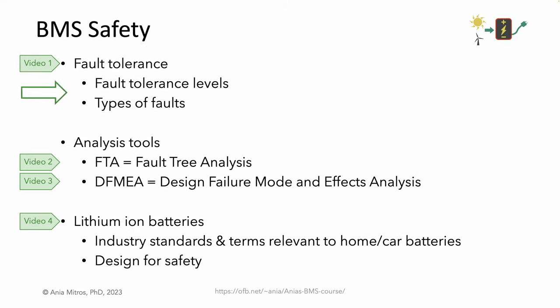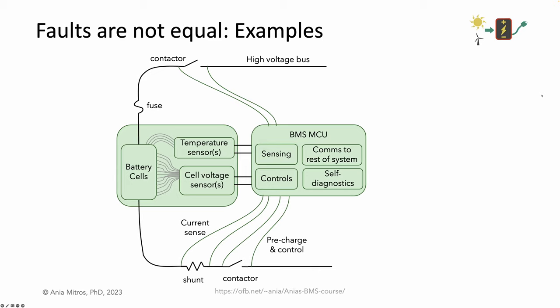Now, a few words on types of faults with examples. This builds intuition that will help us understand what the analysis tools we'll discuss do and don't capture. A cell internal short is a fault in a core component. If the battery is 1P — meaning only one cell in parallel — a faulty cell disables the whole battery; the system goes down. A cell short can cause exothermic behavior, smoke, and fire, which is unsafe in itself.